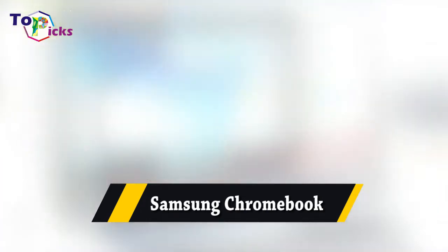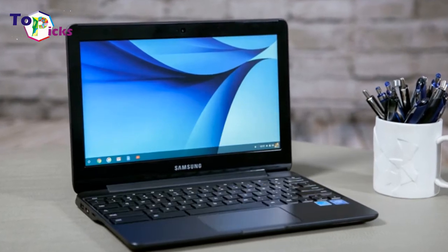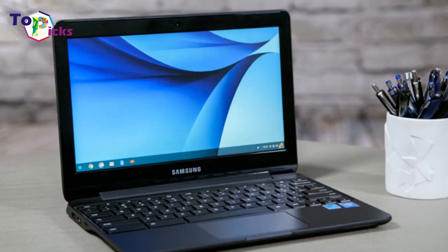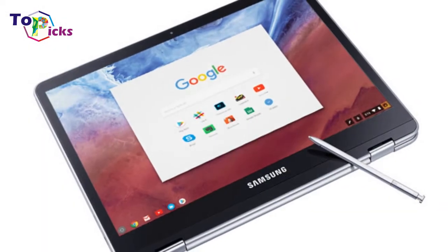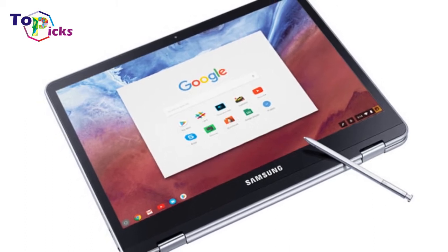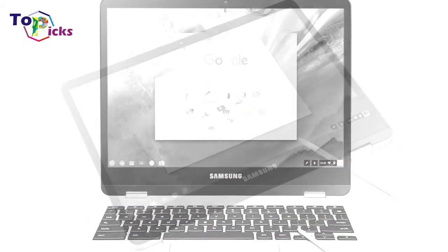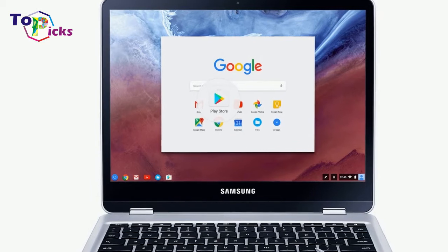Samsung Chromebook Pro. If you're looking for a solid all-around laptop for roughly $500, the new Samsung Chromebook Pro should be at or near the very top of your candidate list.